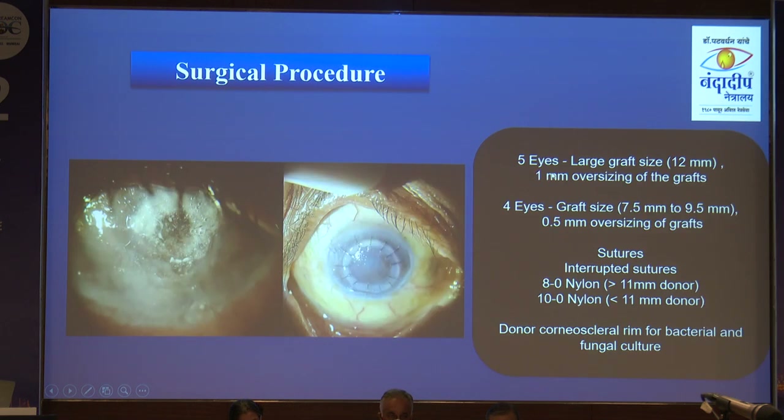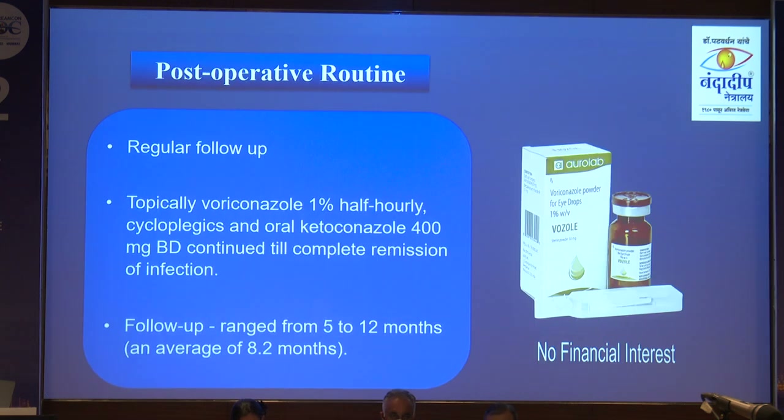Regarding surgical details: 5 eyes received a large graft of 12 mm; 4 eyes had graft sizes of 7.5 to 9.5 mm. Interrupted sutures of 8-0 were used for grafts larger than 11 mm. All the donor rims were sent for bacterial and fungal culture to assess how safe the cryopreserved corneas are.